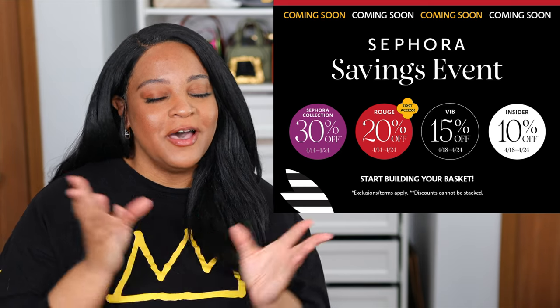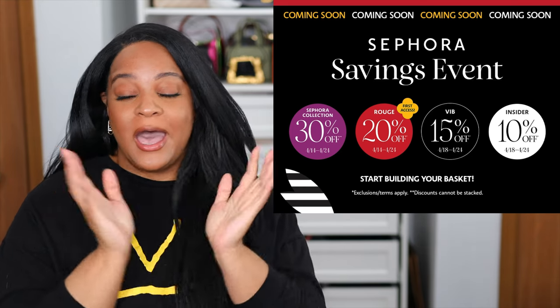Hey fam, Chi Chi here. Welcome back. Spring has sprung, so that means it is time for the Sephora VIB sale for spring 2023. I'll be going over some of my top picks, some things you might want to look out for, and whether or not it's a good deal.